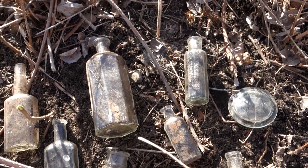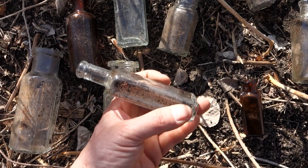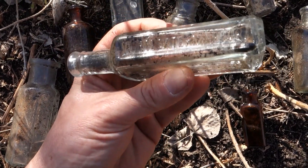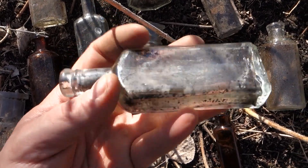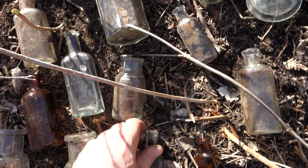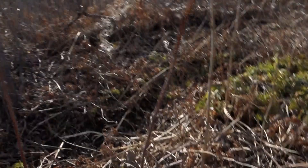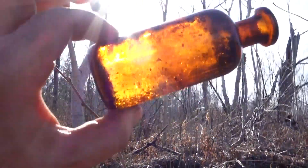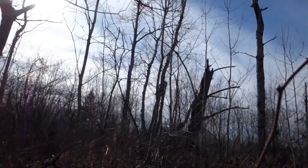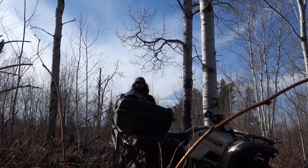Mark took off and grabbed a couple of bottles for himself. The find of the day for me was the Mother Graves Worm Exterminator — awesome bottle, cool colors. Definitely can't go wrong with some of these colors today. Special guest Willie is signing off and we'll see you on the next adventure.